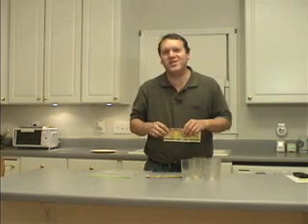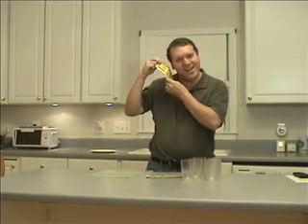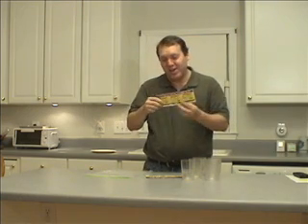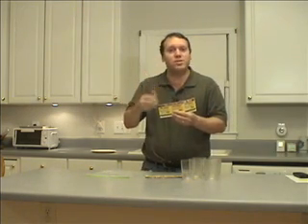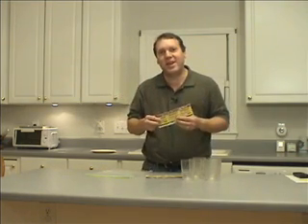So how do we figure out what yeast like to eat? We can't really ask them, and they can't talk. So what we're going to do is run an experiment and feed them five different foods: salt, oil, flour, sugar, and a cookie. We're going to see which one they like the most by measuring the amount of carbon dioxide gas they produce.